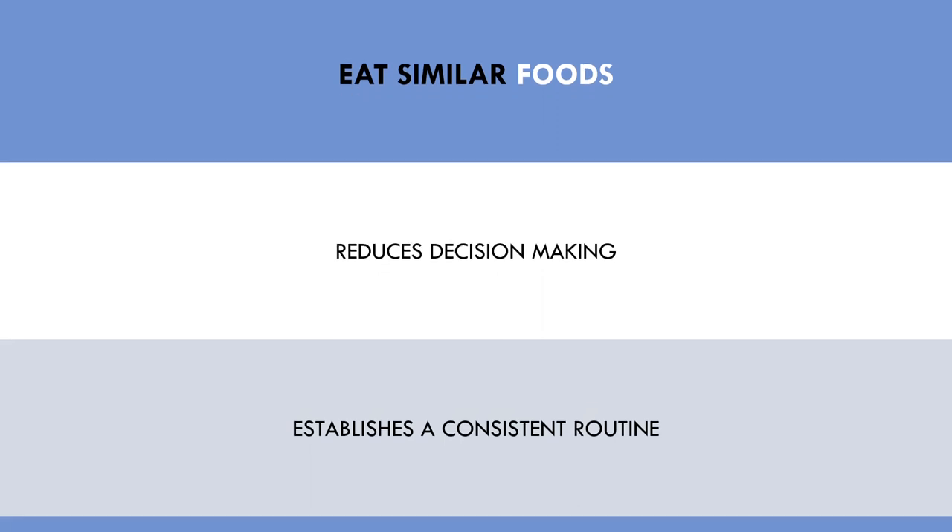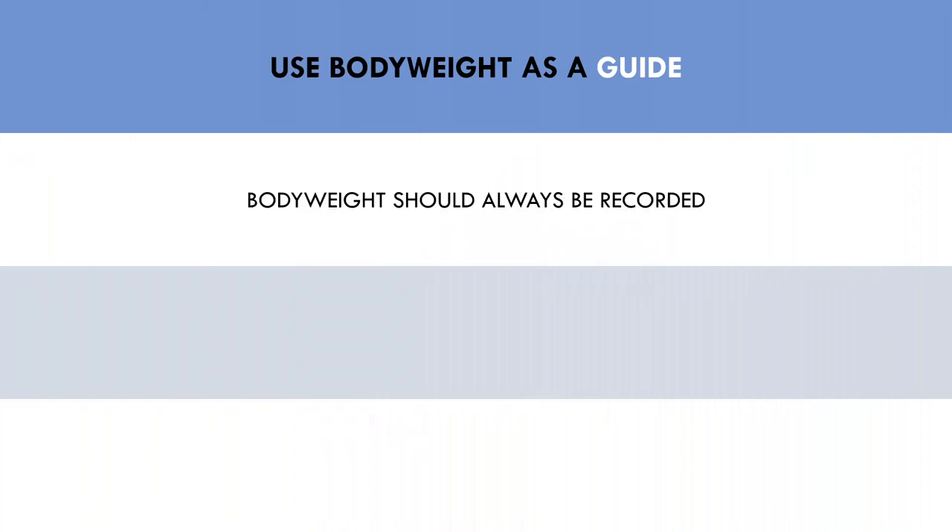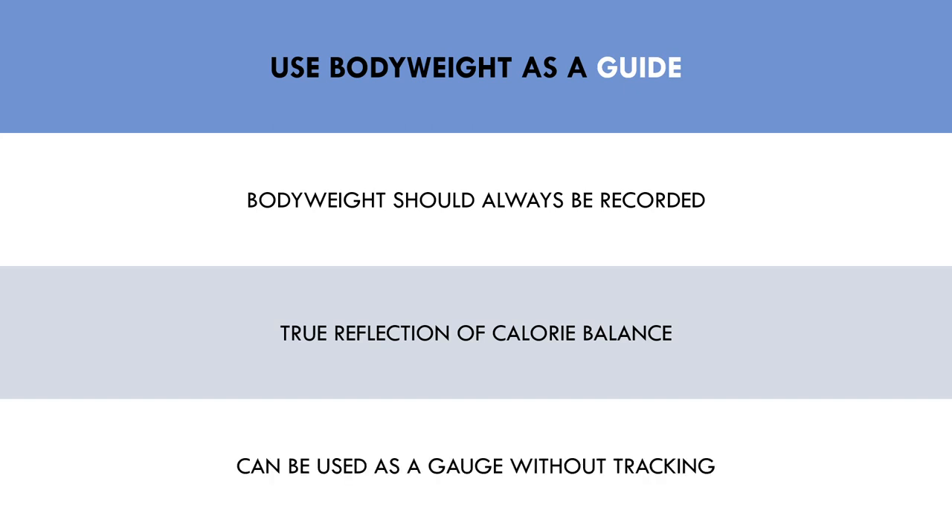Another strategy that can be useful in making food tracking more sustainable is using body weight to guide diet, not only food tracking. Body weight should be recorded regardless of what dietary strategies are being implemented, because ultimately this is the true measurement which determines if your calorie intake is working. If you think that you are in a calorie deficit but you aren't losing body weight over time, then you aren't actually in a calorie deficit. We can also use body weight at times to guide food choices without the use of food tracking — eating similar foods and tracking body weight to see if you are still in line with your goals. This can be used during times when it simply may not be practical to track your food, for example if you are moving houses or on a short holiday for a few days.